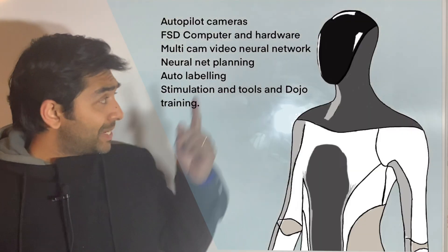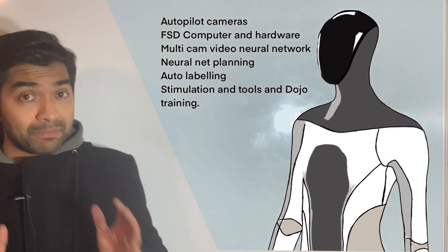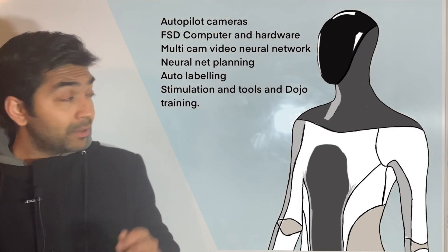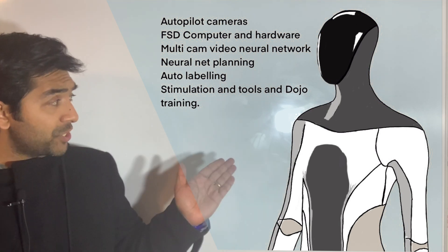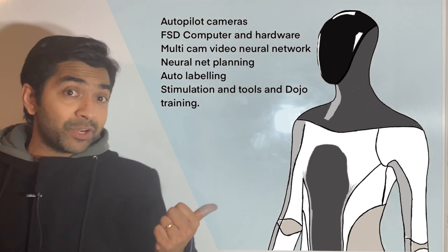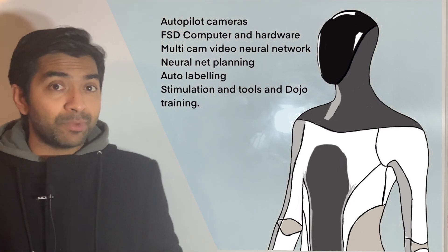The technology used in the Tesla Bot will be the same as that used in Tesla cars. As you can see here: autopilot camera, FSD computer and hardware, multi-cam video, neural network, neural net planning, auto labeling, simulation and tools, and Dojo training. We have uploaded another video about Dojo training and the Dojo supercomputer — the link is in the description below.